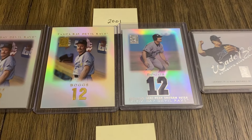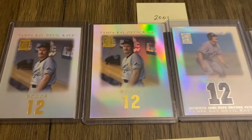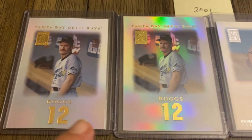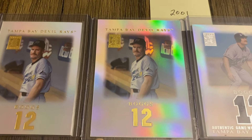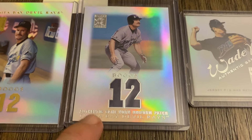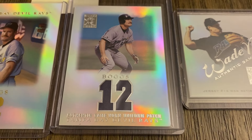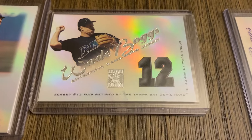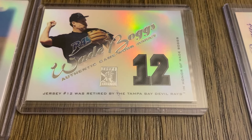Let's start with the cards from 2001. We have the base card, and then this is an oversized proof. Then we have the really hard-to-find number patch, and then we have another jersey number patch.